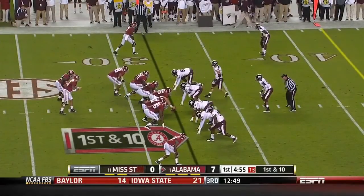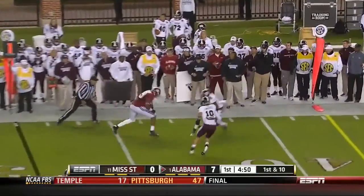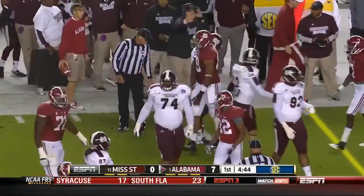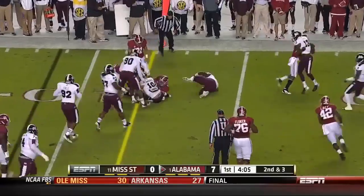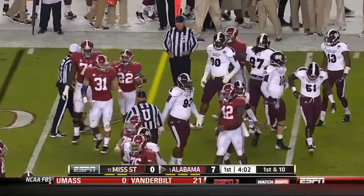Alabama on the march, leading by a touchdown. Play fake, quick throw out the flat to tight end Michael Williams, who had a touchdown catch last week against Tennessee. And an end around coming — Jones, he's got the first down. Christian Jones, Sianthe Skinner made the tackle, but he'll move the sticks again.